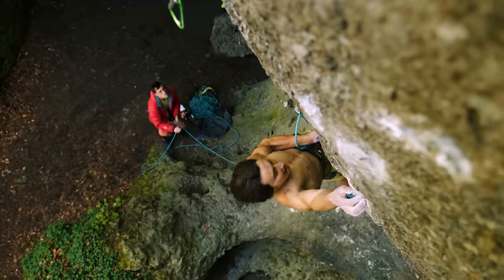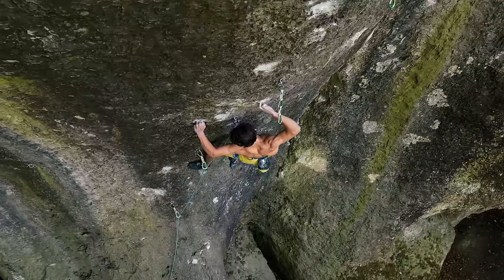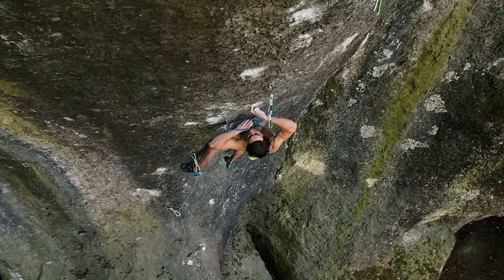Frankenjura is an amazing place — there's so many hard routes. And definitely Action Direct is not the hardest. I'm looking forward to trying many harder routes around here.